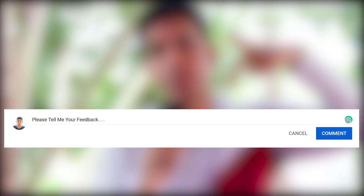I hope you guys understood why potato chips packets are half empty. If so, give a thumbs up for this video and comment your feedback in the comment section.